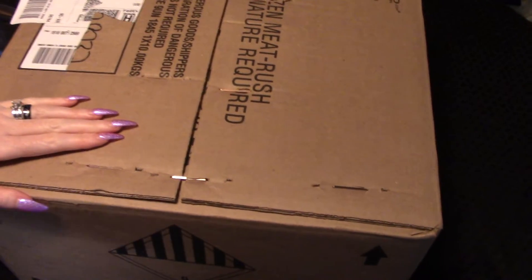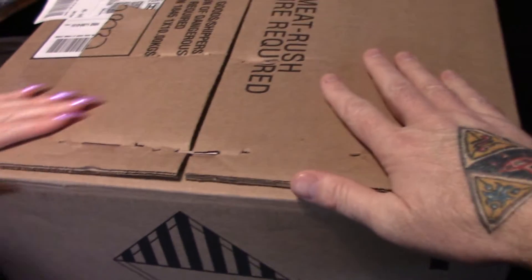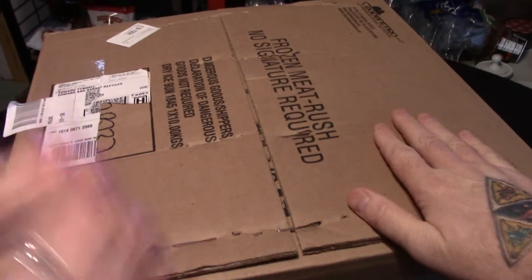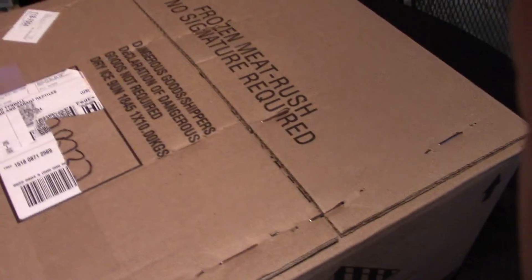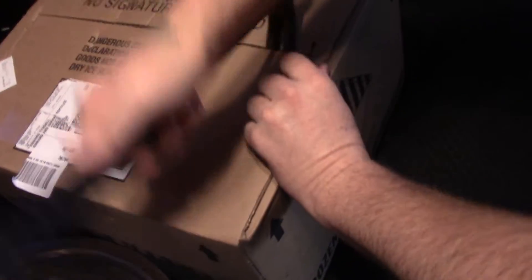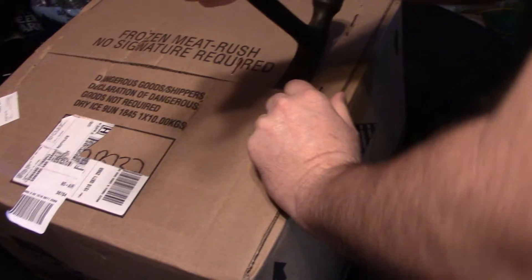Hi YouTube, Edward Tindall here from Edward and Sarah's Reptiles - Edward Tindall YouTube, balls to the walls. Today we are fixing to start doing ball python videos again. We thought they were getting older for people, so we're doing an unboxing from Rodent Pro.